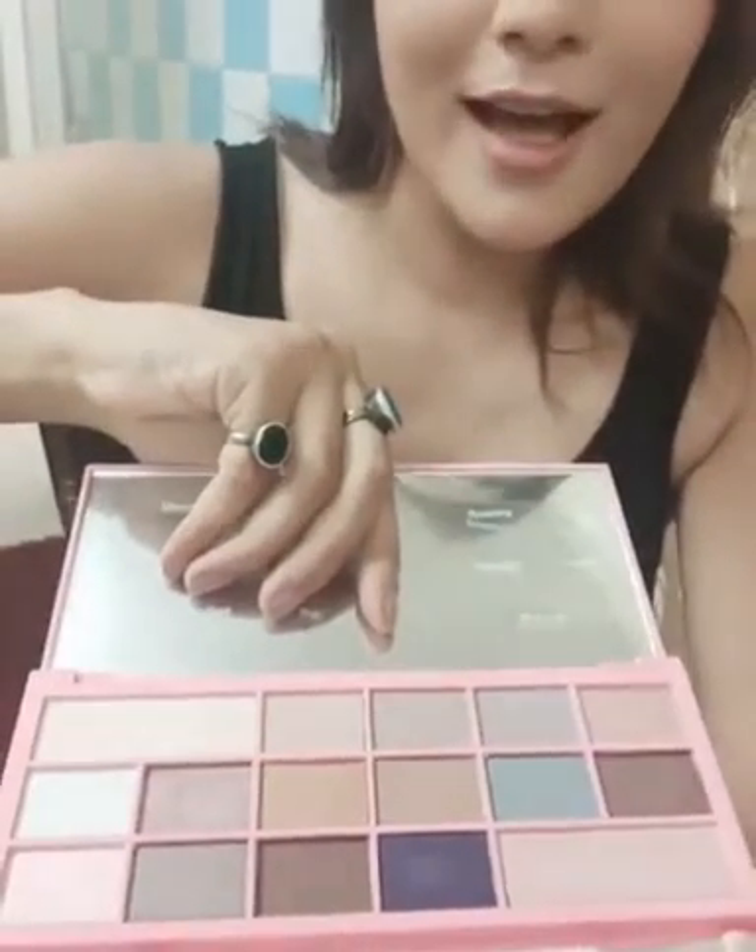So I'm gonna show you — these are the shades. Aren't they gorgeous? I mean, I wore them like once or twice, and the texture is very fine and very good. So I love them.